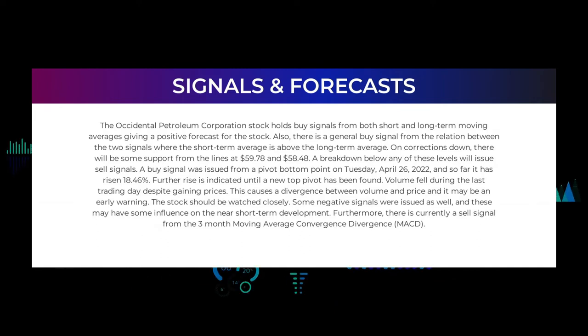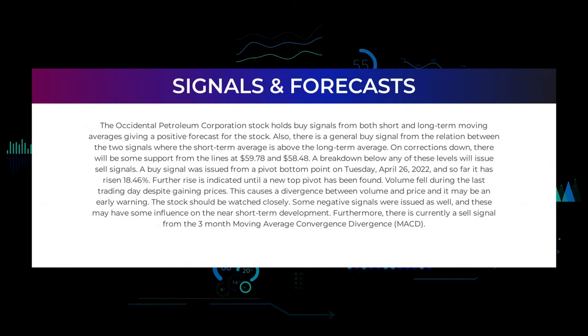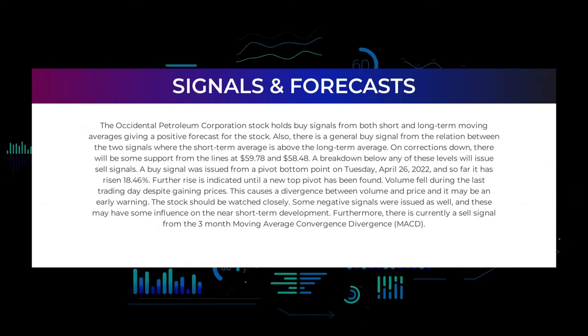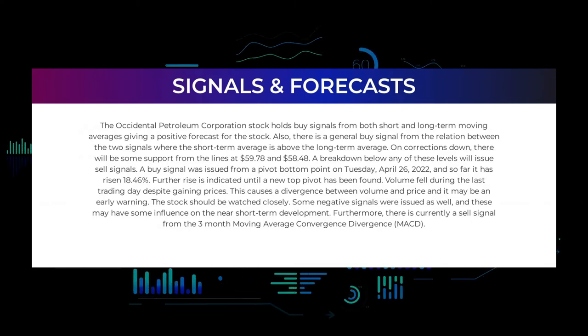On corrections down, there will be some support from the lines at $59.78 and $58.48. A breakdown below any of these levels will issue sell signals. A buy signal was issued from a pivot bottom point on Tuesday April 26, 2022, and so far it has risen 18.46%; further rise is indicated until a new top pivot has been found. Volume fell during the last trading day despite gaining prices, which causes a divergence between volume and price and may be an early warning. The stock should be watched closely, as some negative signals were issued that may influence the near short-term development. There is currently a sell signal from the three-month moving average convergence divergence (MACD).